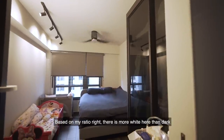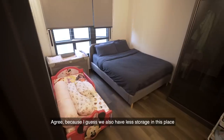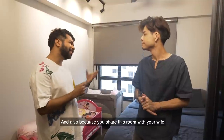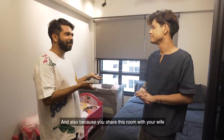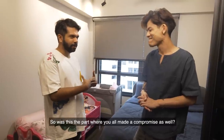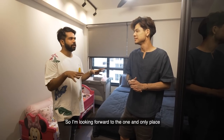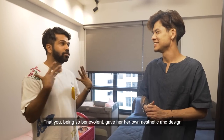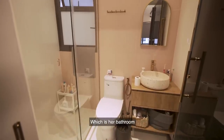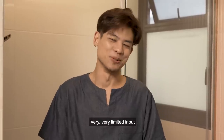Based on my observation, there is more white here than dark in your master bedroom, don't you think? I agree — we have less storage in this place. And because you share this room with your wife and she wasn't really on board with the whole man cave idea, was this where you made a compromise as well? A little bit, yeah, you can say so. So I'm looking forward to the one and only place you gave her her own aesthetic — her bathroom. Did you have any input in this toilet? Very, very limited input.